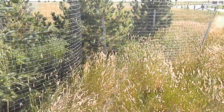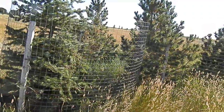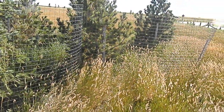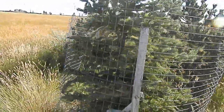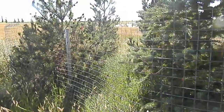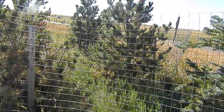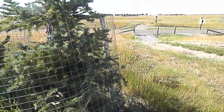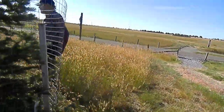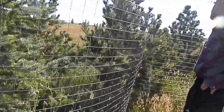I stepped that off and it's probably a little bit less than five feet apart spacing for those trees. So there's five trees in this little area, six at best.